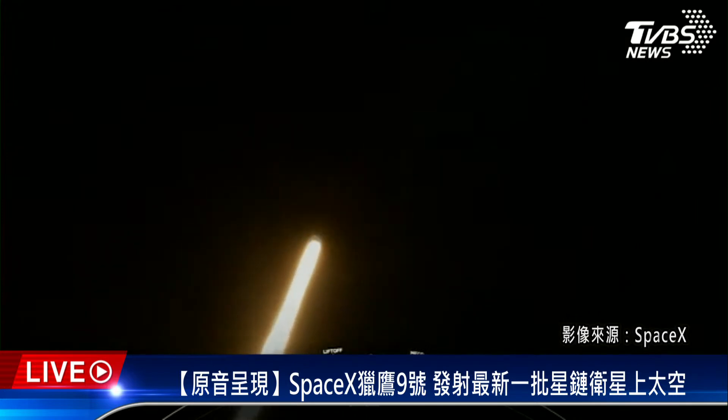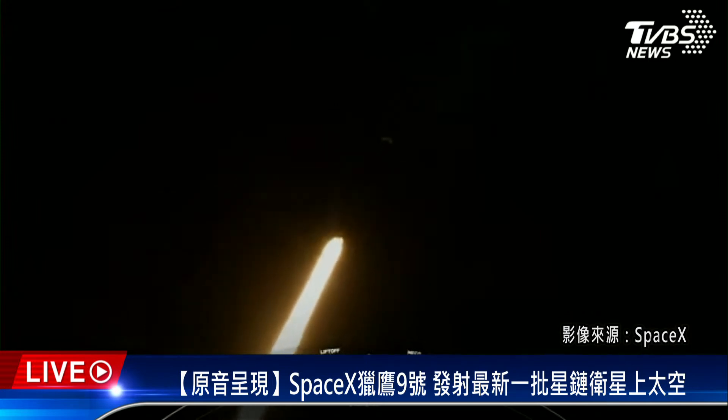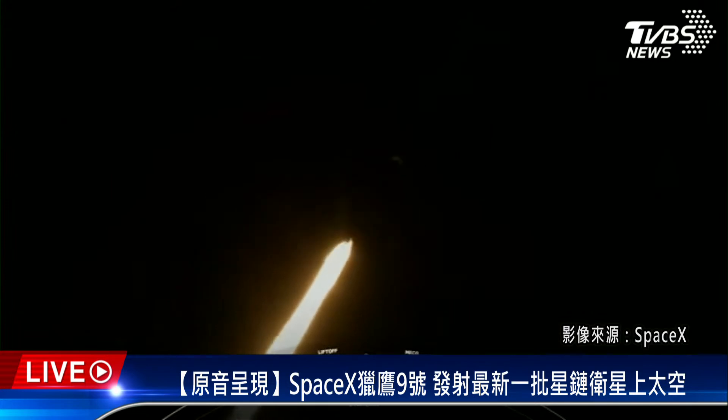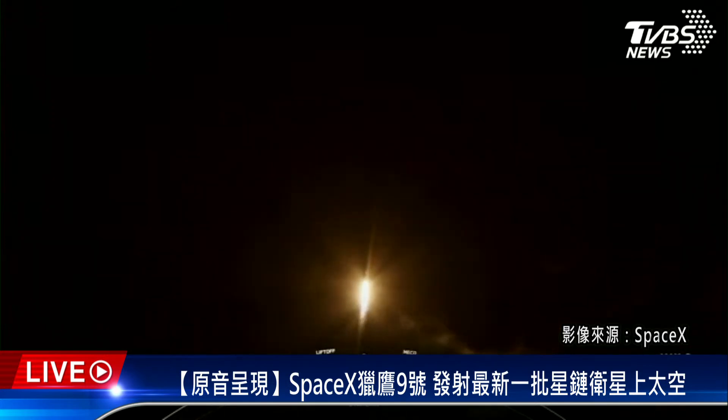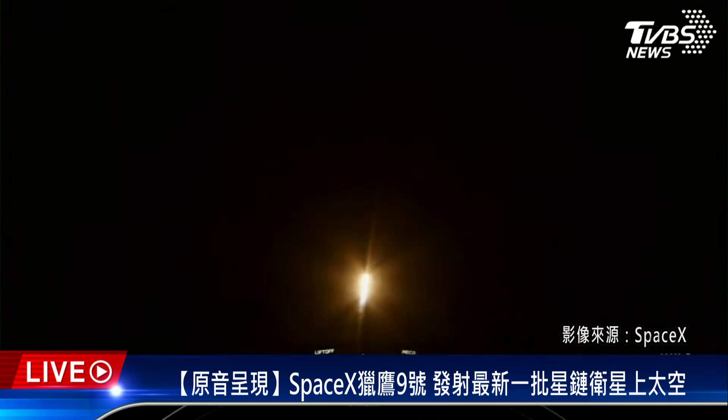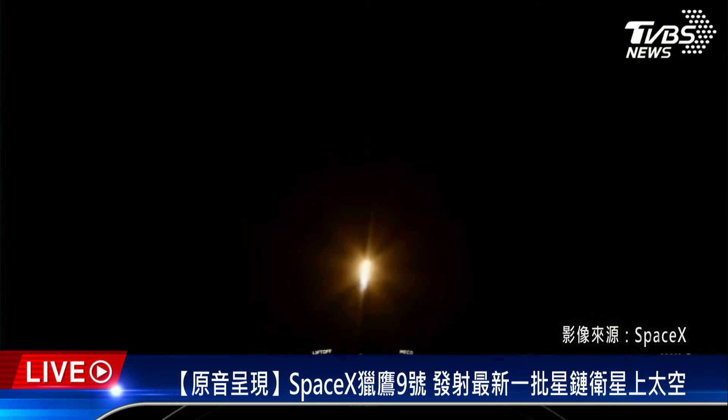Falcon 9 is supersonic — traveling faster than the speed of sound, around 770 miles per hour. Max Q: that callout marks the period of maximum dynamic pressure the rocket will feel during flight.